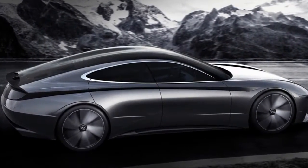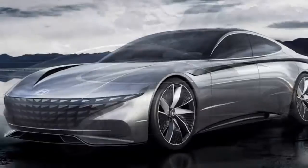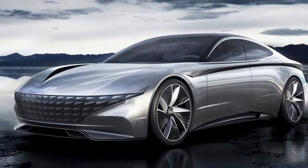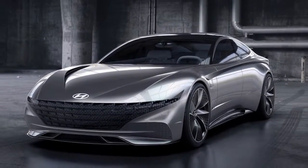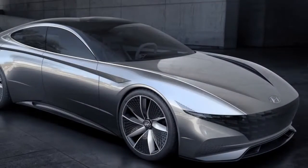At the front, the nose is very low, and it's dominated by a massive version of Hyundai's corporate cascade grille. It's actually a bit reminiscent of the recent Lagonda sedan. It appears that the grille contains lighting elements all throughout.